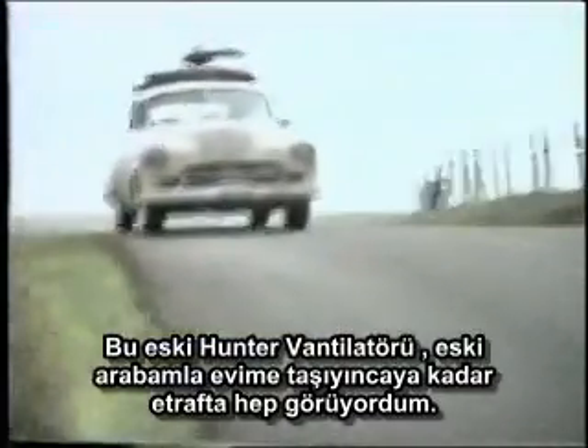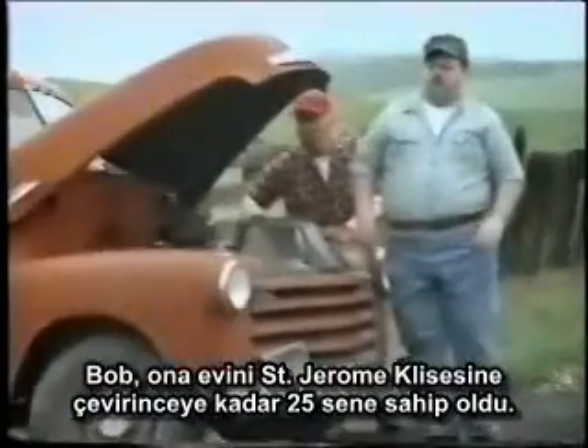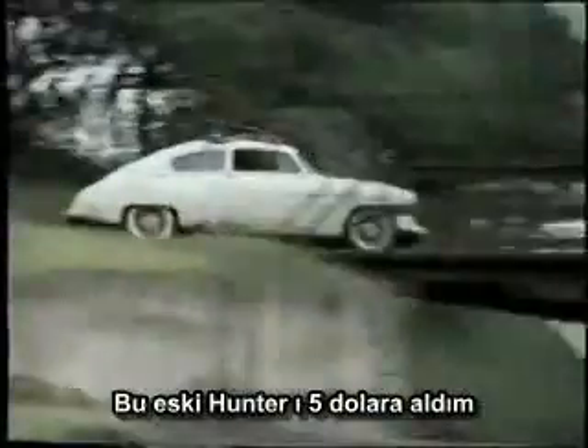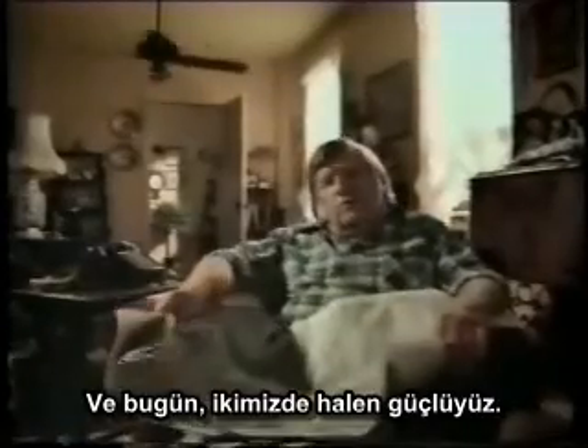That old Hunter fan had really been around before I hauled it home in the car. Bob had it 25 years in his grocery before he donated it to Saint Jerome's — kept all God's children cool for another 15 years. Now I happened along when we were building a new church, picked up that old Hunter for five bucks. That was 20 years ago, and we're both still going strong today.